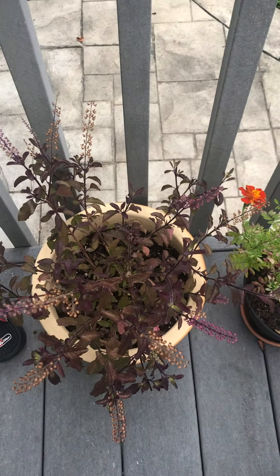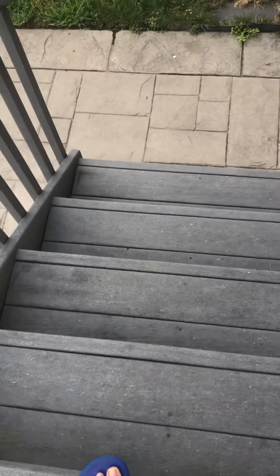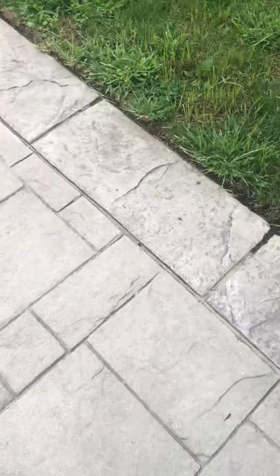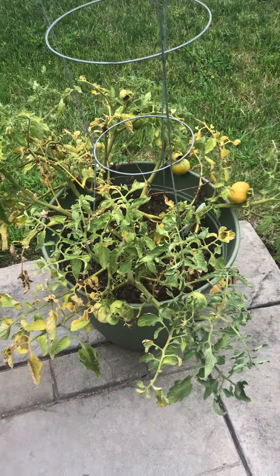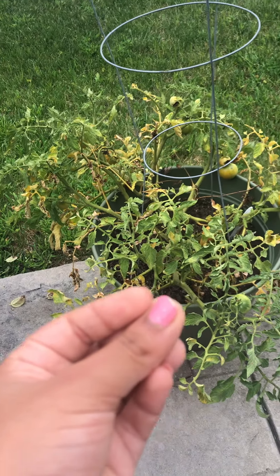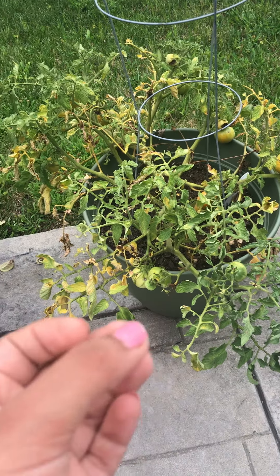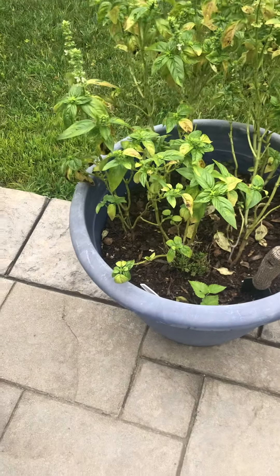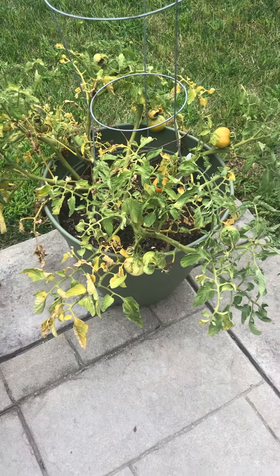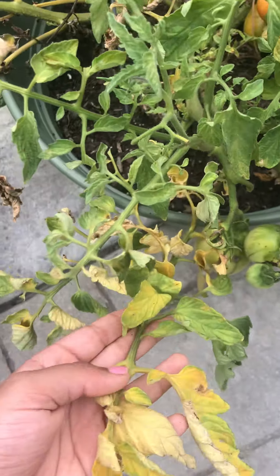This one I did not get from the seed library — this is tulsi. And this is tomato; I got it from produce, not the seed library. My tomato is actually drying out a lot, so if you have any solution for how to keep your tomato fresh in summer, please comment down below. It is growing tomatoes, but the leaves are struggling.